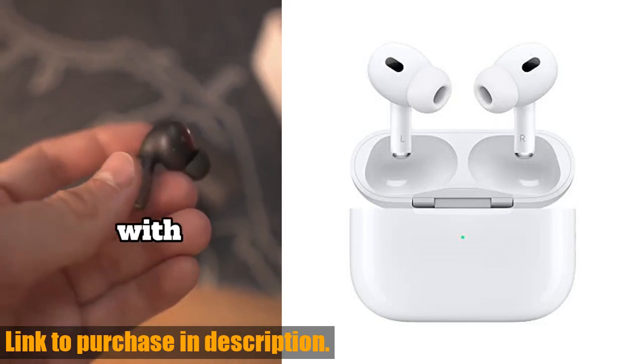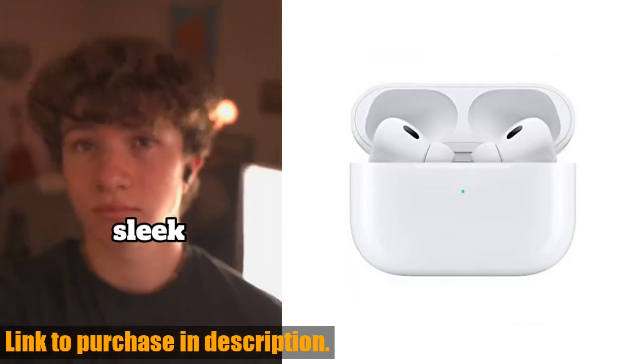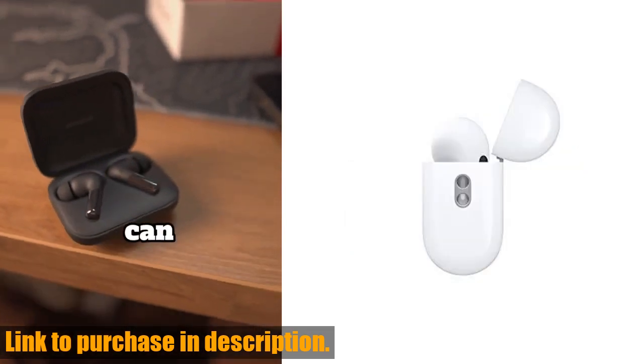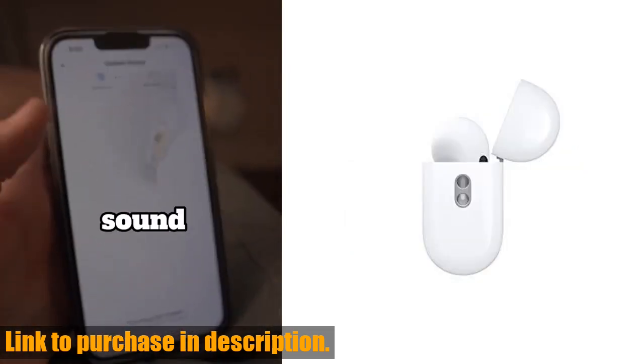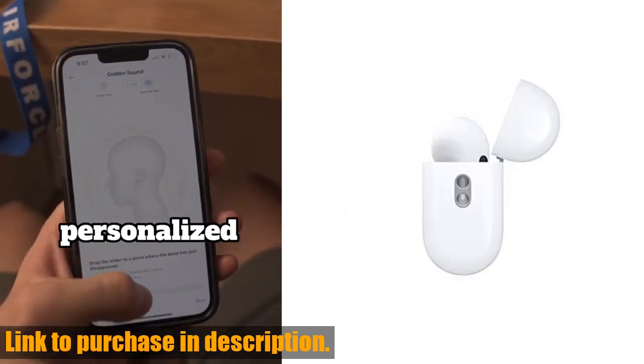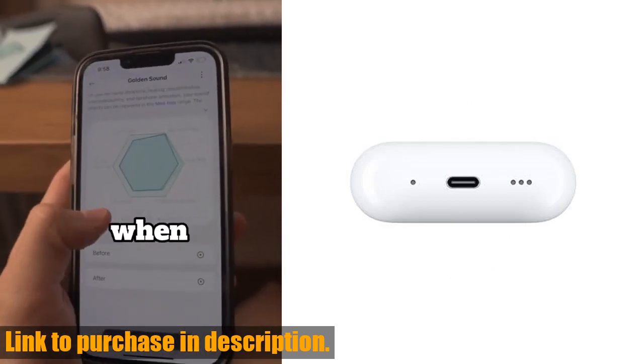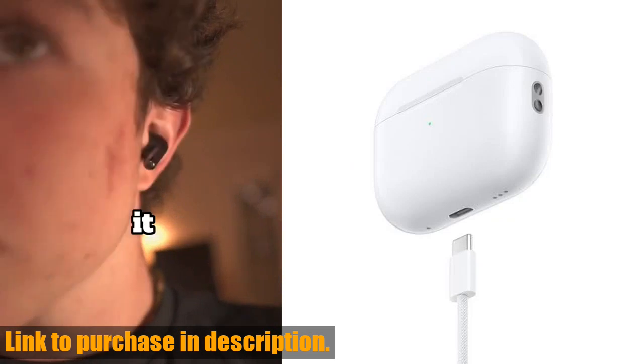So, if you're ready to take your audio experience to the next level, click the link in the description and get your hands on the Apple AirPods Pro today. Trust me, you won't want to miss out on this incredible audio upgrade. Don't forget to hit that subscribe button for more tech reviews and tutorials. Thanks for watching and happy listening.